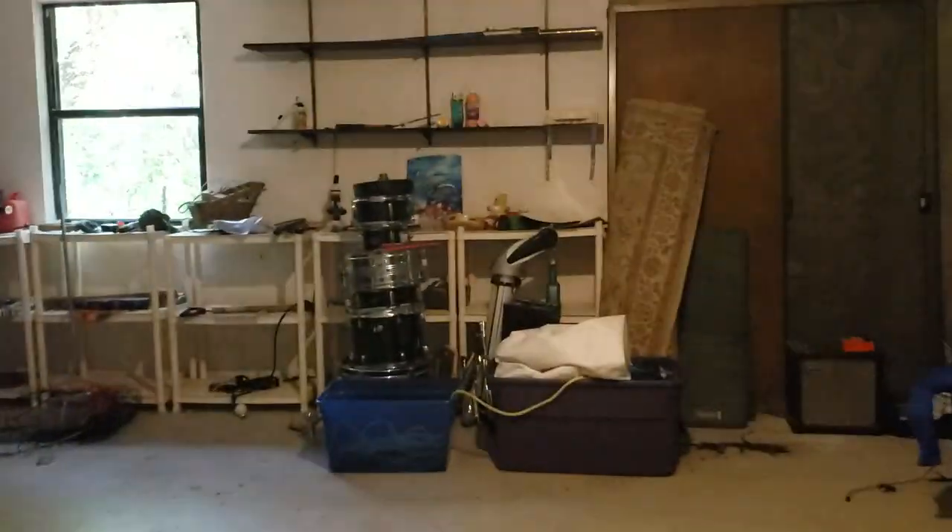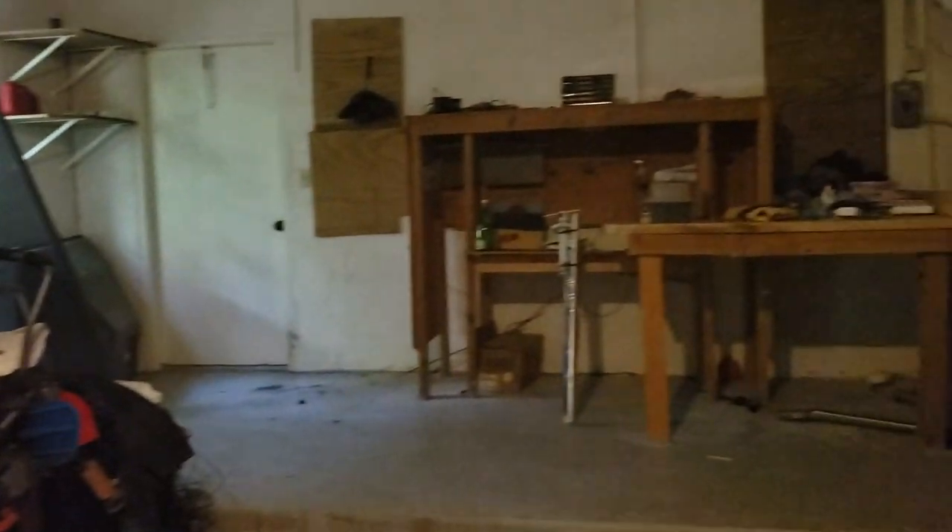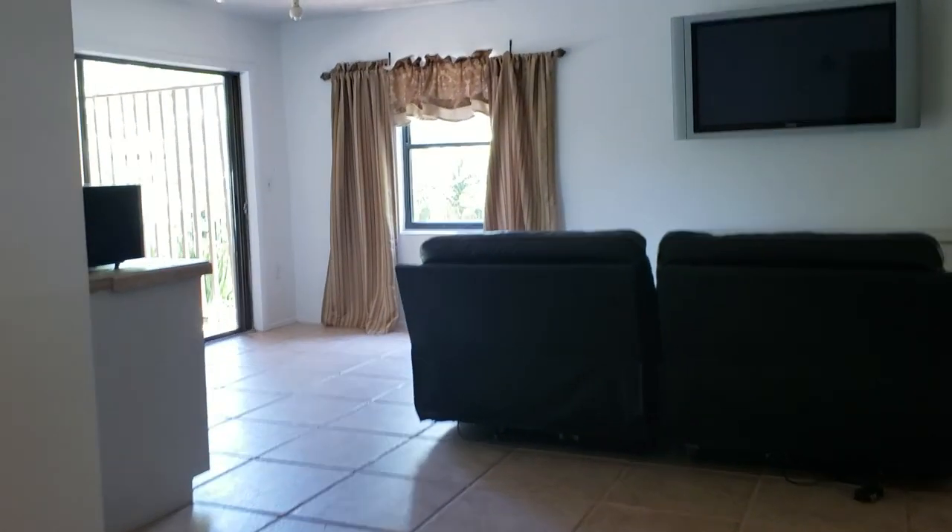The garage is fabulous — I'd call it a four-car garage, it's really deep. The AC looks to be in good condition. You've got plenty of room for stuff, bikes, cars, and toys. This is also a great extra little TV room.